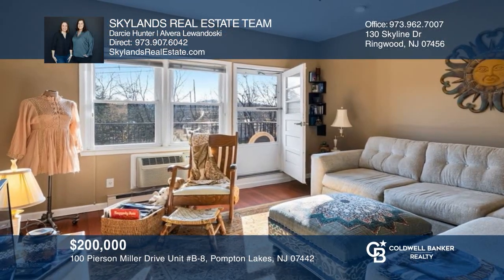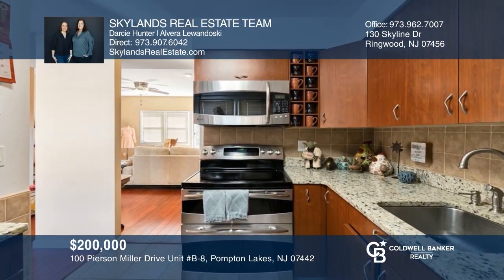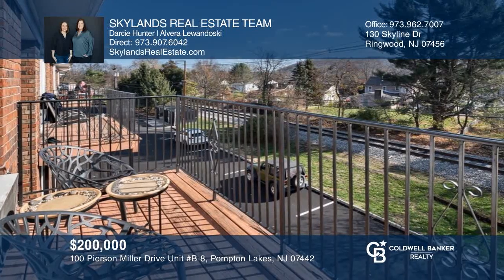This one-bedroom condo offers a large living room, a well-designed kitchen, a spa-like bath, and a private balcony. Skylands Real Estate Team has all the details.